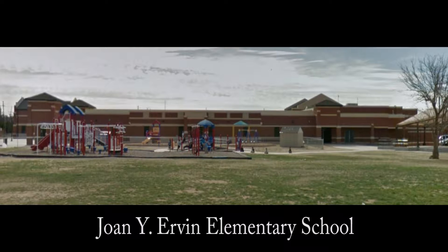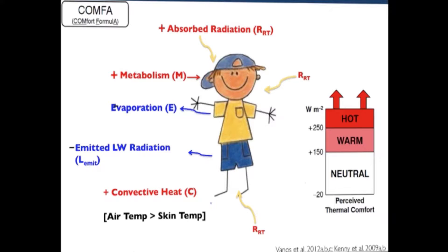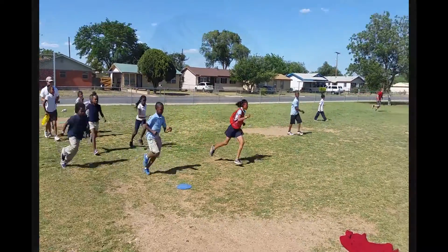The first component was understanding UVB exposure to children while they're playing and how that can be changed through design. The second component was understanding the thermal comfort of children while they're playing, using both measurements and survey techniques, in order to understand what kind of thermal environment they're experiencing while playing on these playgrounds.